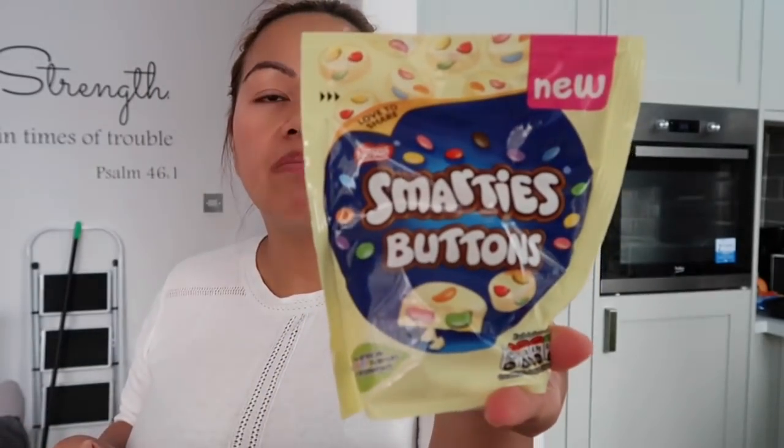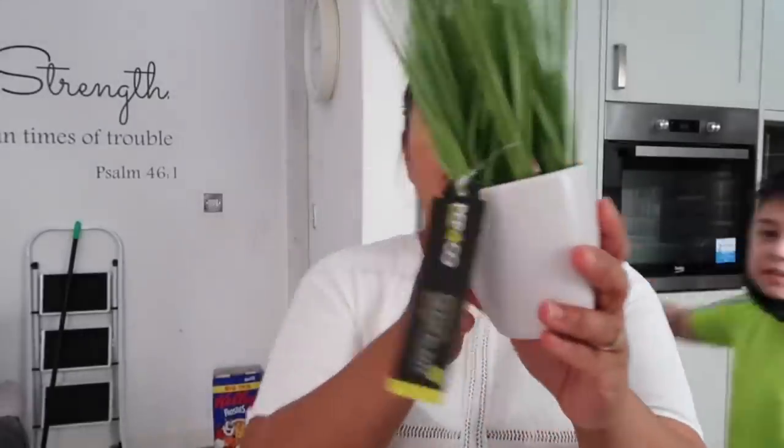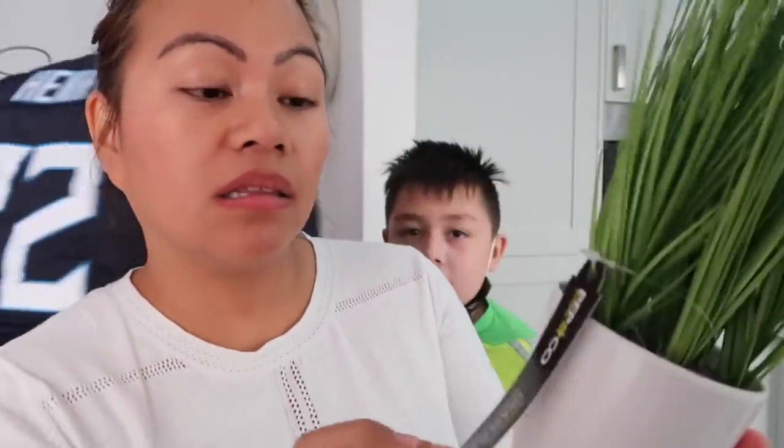Did you pick this up? Smarties bottles — one pound! And a sunny day drink — the boys like that one. And here is the plant — it's called a ginger grass plant, three pounds!